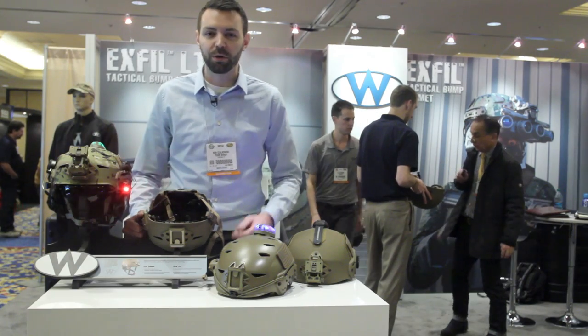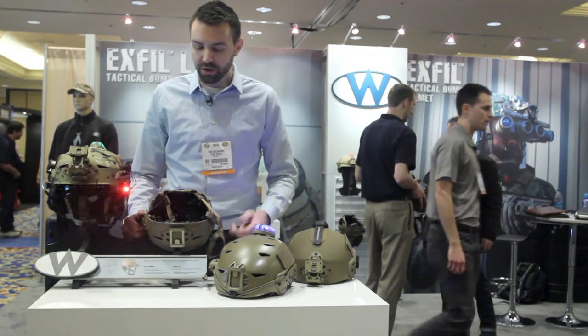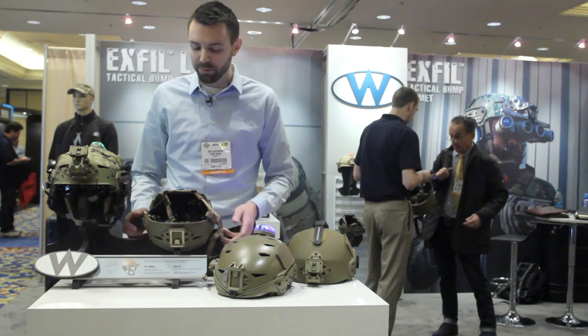Hi, I'm Ron Zolkowski, Director of Product Development at Team Wendy. I'm talking to you here today about our line of Exfil helmets.